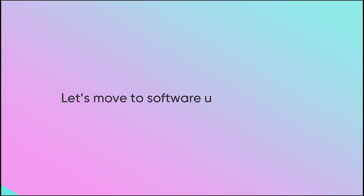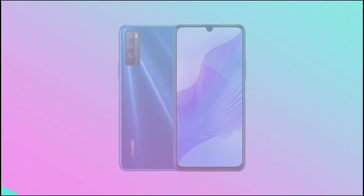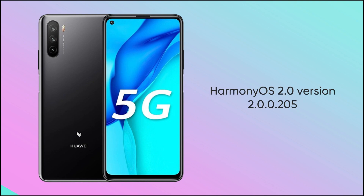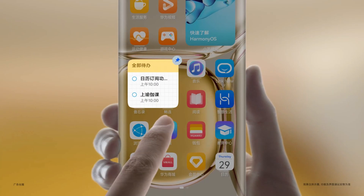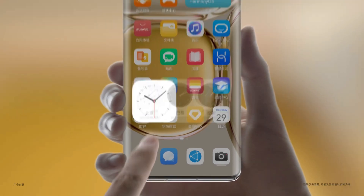Let's move to the software update details. Huawei Enjoy 20 Plus 5G, Enjoy 20 Pro, Enjoy Z 5G, and Maimang 9 5G are receiving HarmonyOS 2.0 version 2.0.0.205. This software build brings a new size adjustment feature for home screen icons and the September 2021 patch for improved system security.